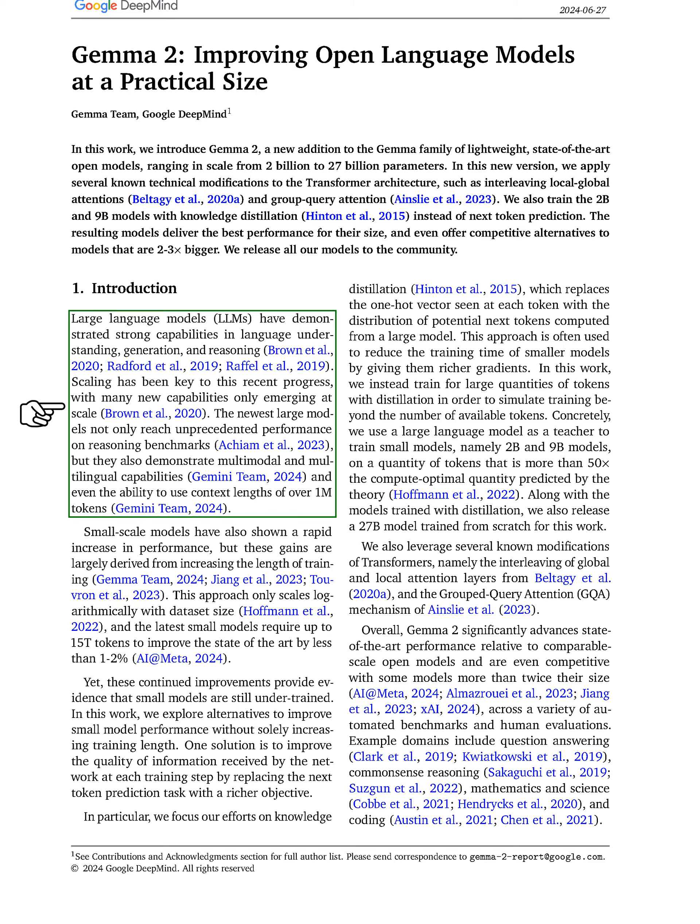In this section, we discuss the advancements in large language models, LLMs, and their impressive abilities in understanding, generating, and reasoning with language. We note that scaling these models has been crucial for their recent success, as many new capabilities only appear when models are sufficiently large.